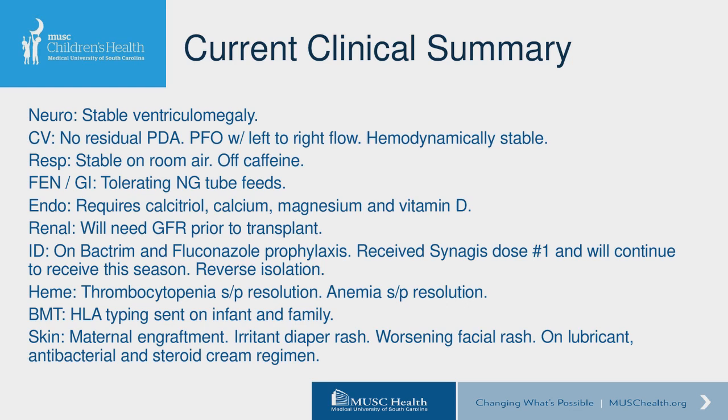How is this infant doing currently? From a neuro perspective, she has been stable with ventriculomegaly essentially unchanged since birth; neurosurgery is following closely. Cardiovascularly, her PDA has closed; she still has a PFO and we're following with serial echoes, but she's been hemodynamically stable. Respiratorily, she's been stable on room air — we were able to take her off caffeine and she's had no further apneic events, now at a corrected age of close to 38 weeks. From a GI perspective, she is tolerating her NG tube feeds but still has extremely uncoordinated suck and minimal interest in taking PO; she is not advancing developmentally from an oral motor perspective as speech therapy would anticipate.